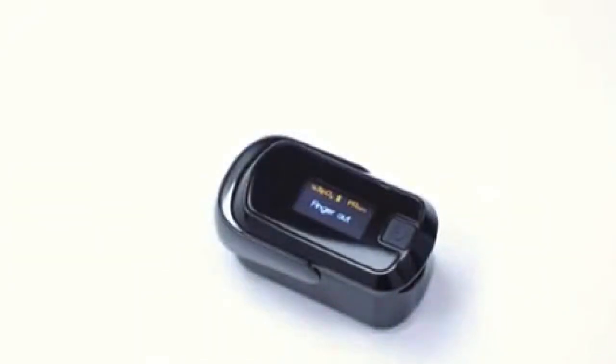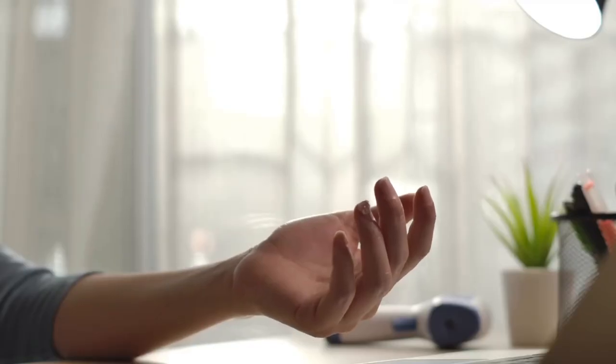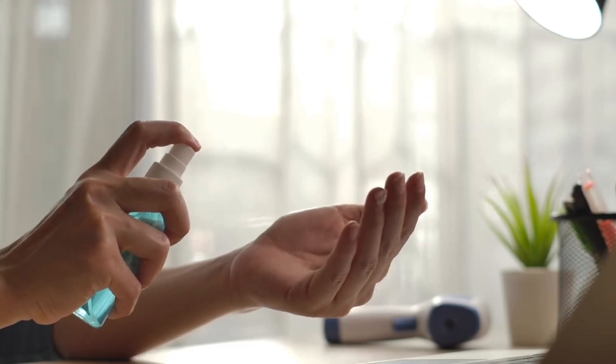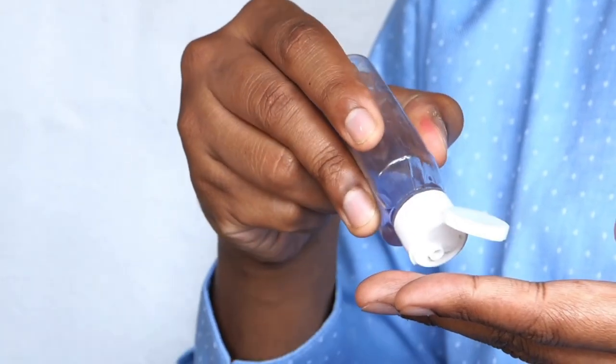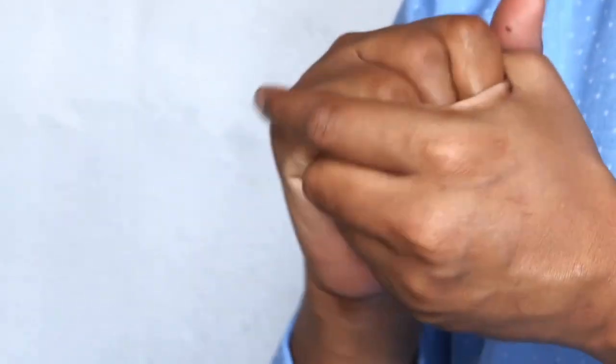Number six: hand sanitizer. Hand hygiene is crucial in the healthcare setting. Keep a travel-size hand sanitizer with you at all times to ensure your hands are clean and germ-free.